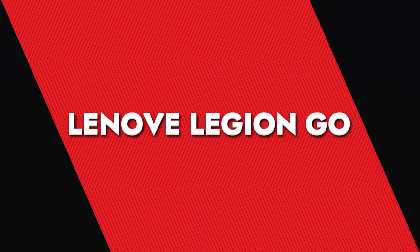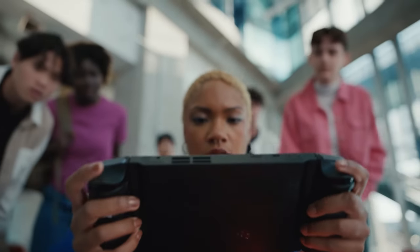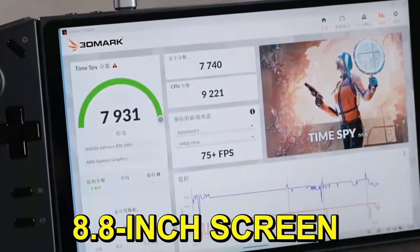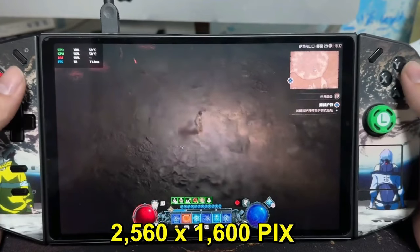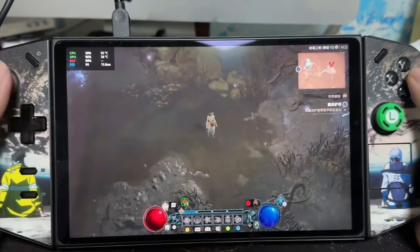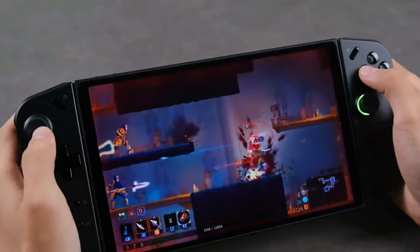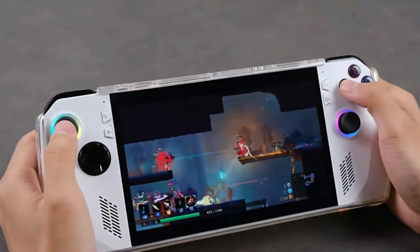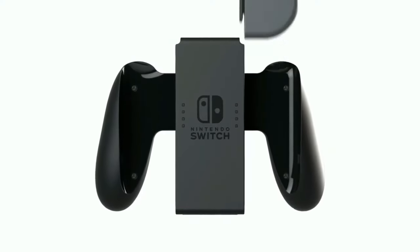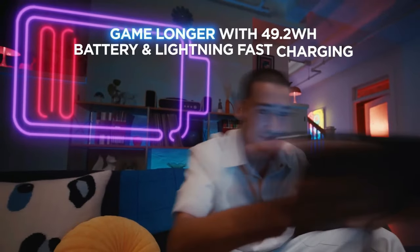Lenovo Legion Go. The Lenovo Legion Go is a Windows-based gaming handheld that's really pushing the boundaries. First up, the display is a total show-stopper — a massive 8.8-inch screen with 2560x1600 pixel resolution, and up to a 144Hz refresh rate, making graphics as smooth as butter for an ultra-luxurious gaming experience. The detachable controllers are a game-changer: they're like Nintendo Switch controllers but with a Lenovo twist — they snap off easily and charge wirelessly, super convenient for on-the-go gaming.